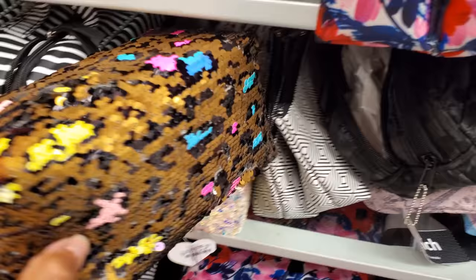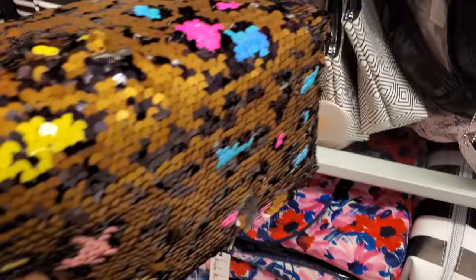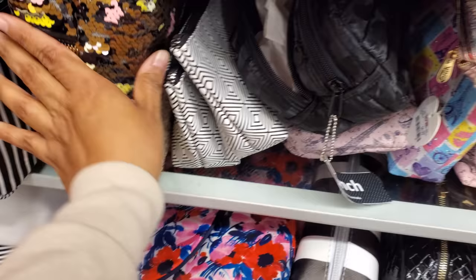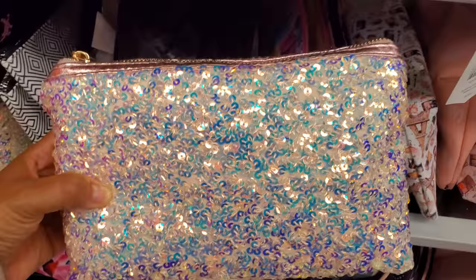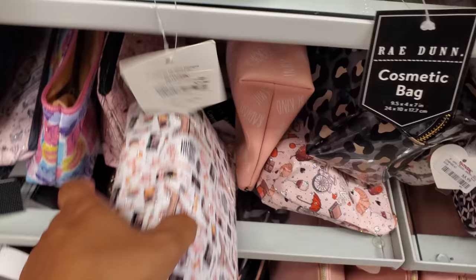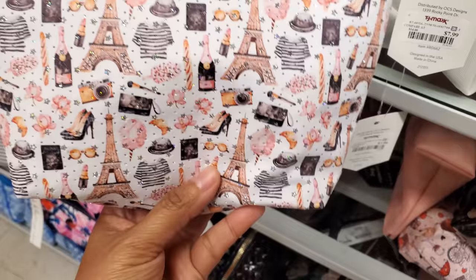And these are $7. Oh look at that one — this one's really colorful. Let me pull these out real quick. These are kind of cute — I think these are $5.99.